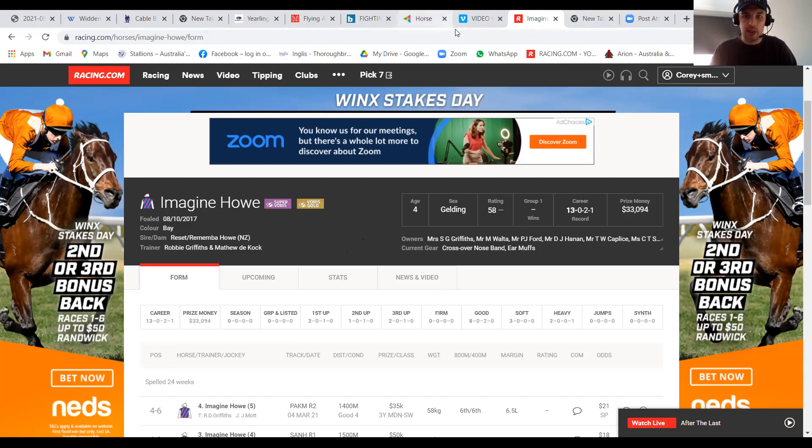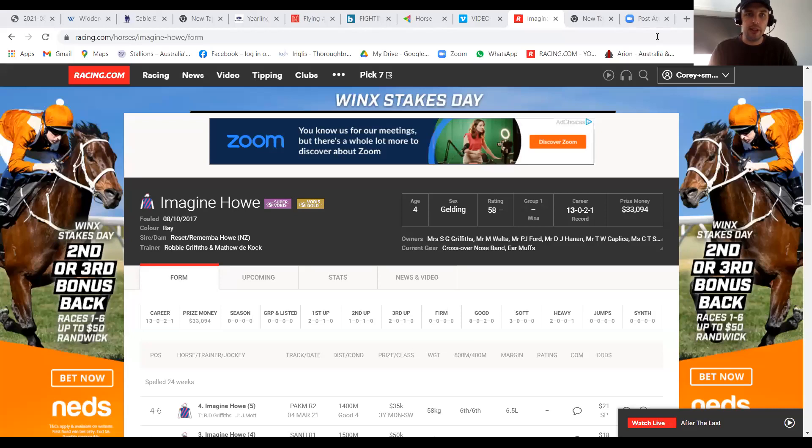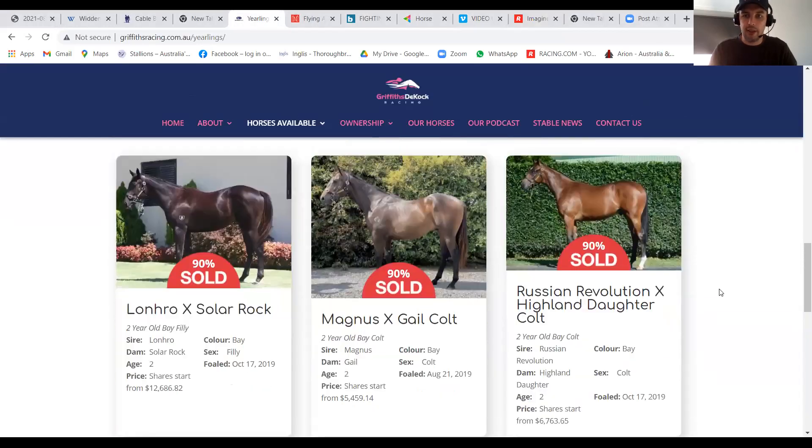I'll stop sharing there and bring up the next price point. Looking at the price points now, we'll go to the top one. We've got two horses in the $7,500 plus range, and they're both absolutely cracking types — hence the price. Generally these horses don't come around that often, so let's have a look at the options.